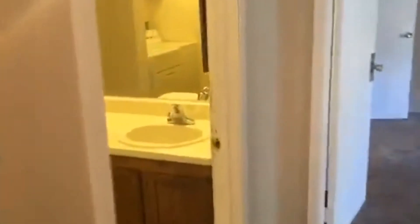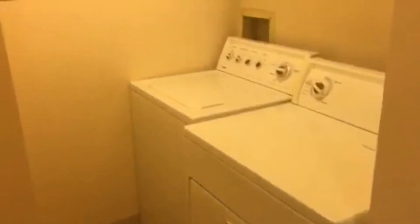Going into your first full bathroom. It does come with a full size washer and dryer.